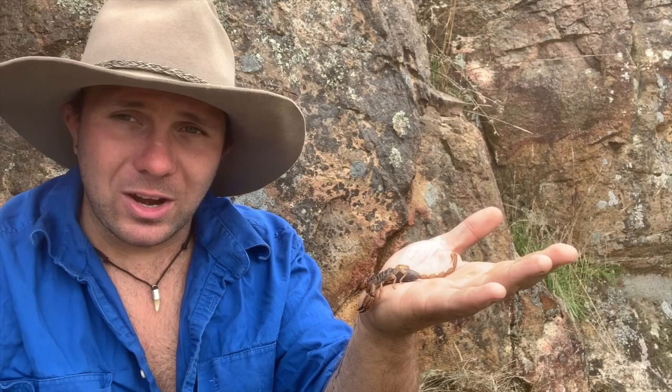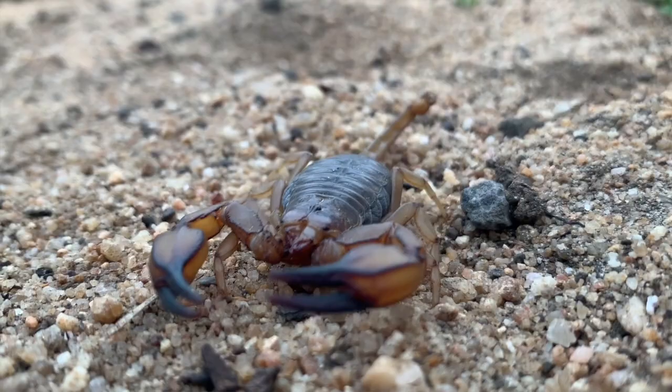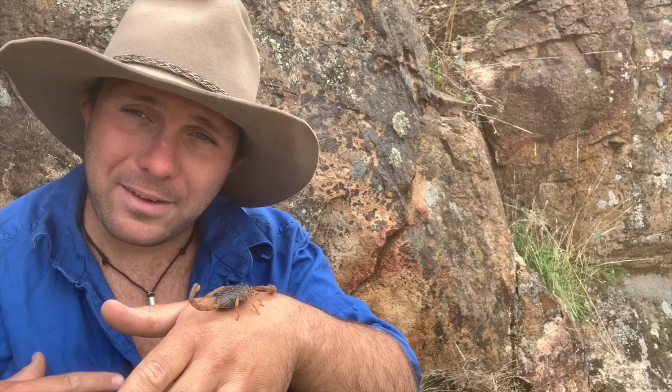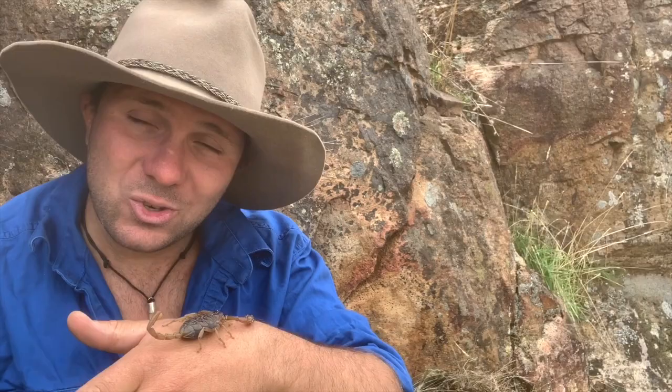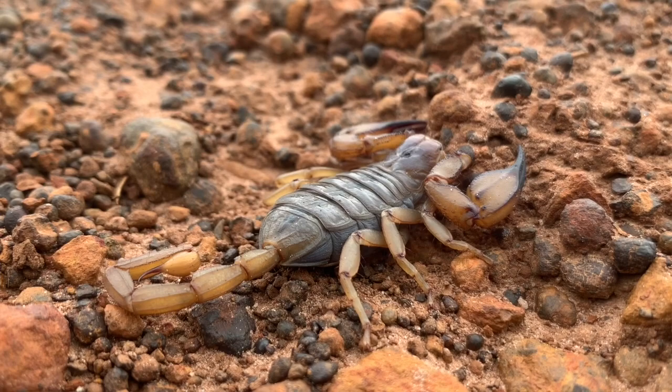These guys mate at sort of mid-spring to early summer, and they give birth not the next autumn, but the following autumn. When the time comes, 18 months later, she'll give birth to anywhere between 20 and 50 baby scorpions. Those scorpions will spend the first four weeks — the first month of their life — clinging to her back for survival. After that, they have their first metamorphosis until they become tiny versions of mum and dad and part ways. It takes them four to five years to reach adulthood, so these guys have not only a long gestation but a very slow growth rate.